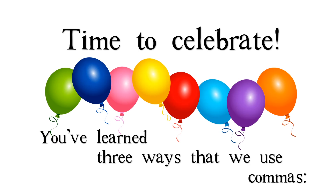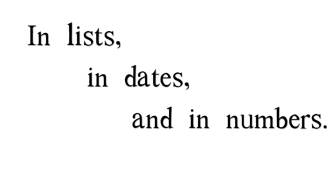Time to celebrate — you've learned three ways that we use commas: in lists, in dates, and in numbers.